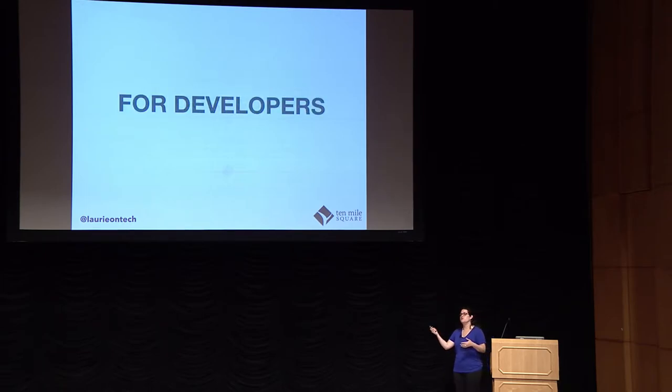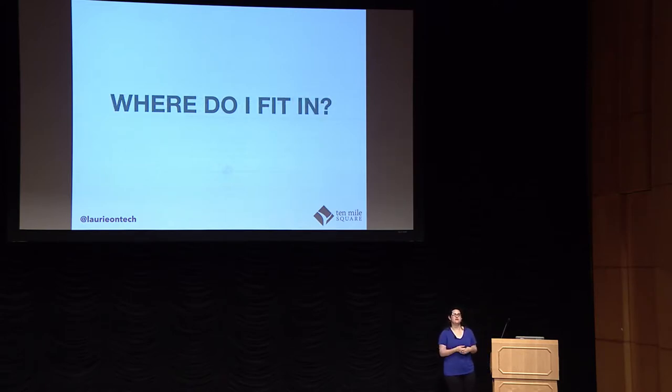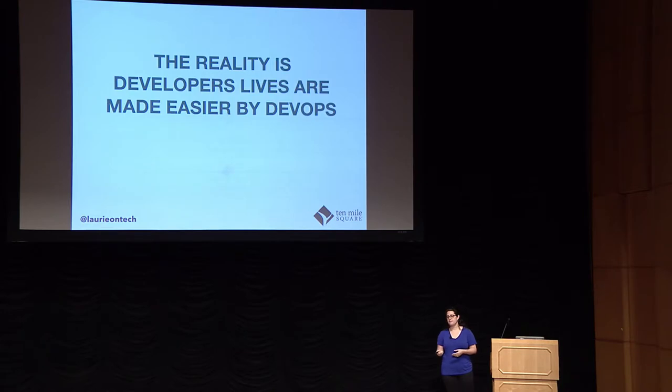And for developers, they are looking at these constraints — things they think make their job harder. What they really want to know is: where do I fit in? How am I a piece of this puzzle? What does this process look like? And what am I doing to make it easier or harder? Because this is the crazy part — the reality is that developers' lives are made easier by DevOps.